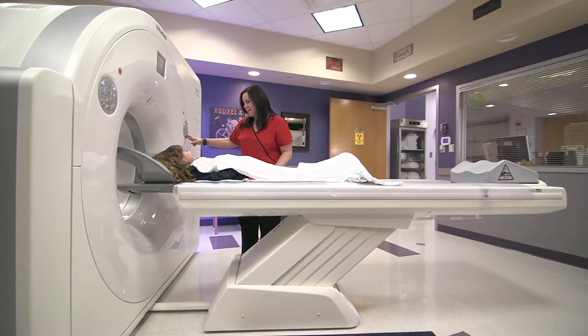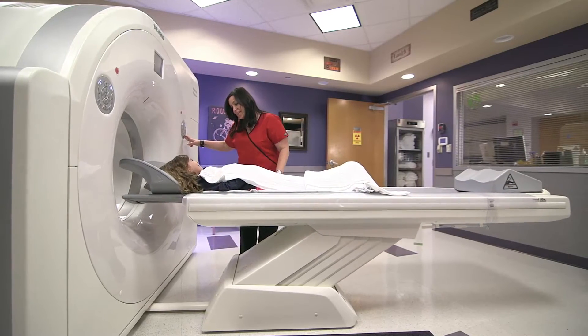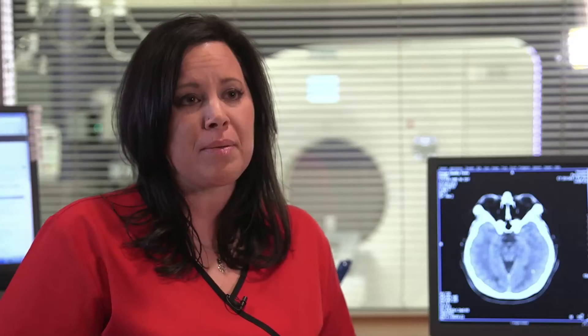I like working on the Perspective because it allows me to get a scan done in a shorter amount of time, so I can spend more time with my patient explaining the exam, taking care of any anxiety they might have beforehand.